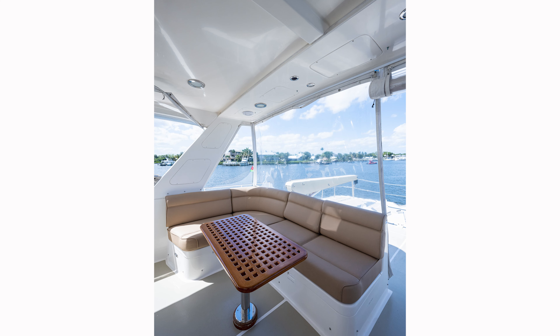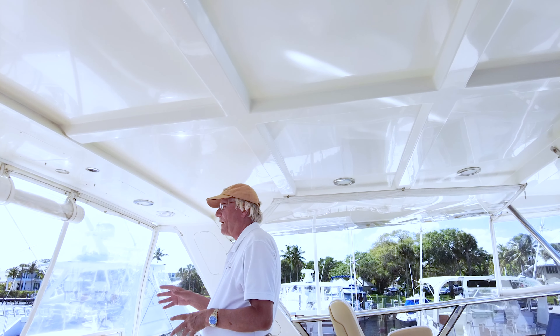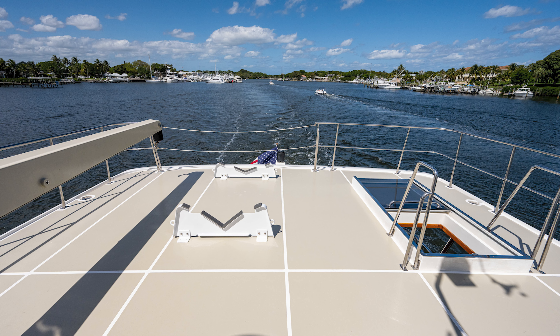Nice non-skid deck up here. There's a separate stereo area operated from the main stereo down below, overhead lighting for nighttime. Just a really nice setup.